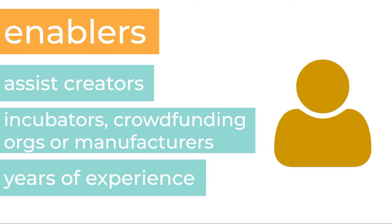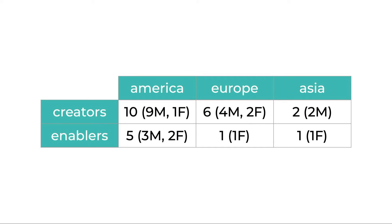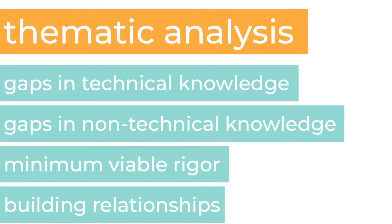Each enabler has built up knowledge of different stages of the process. We tried to balance the interviewees across creators, enablers, and geographic location. We had first-time creators, repeat creators, and veterans with 20 years of experience. We conducted thematic analysis on our interviews and four major themes emerged.